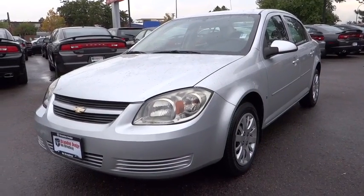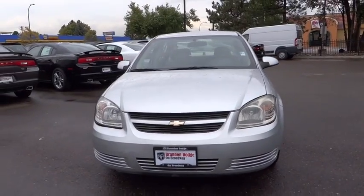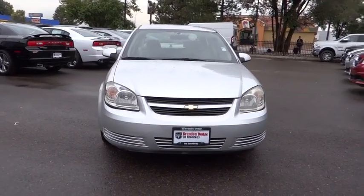The 2009 Cobalt. The Chevy Cobalt has awesome fuel economy, smooth ride, quiet cabin, and excellent performance. And is priced below $10,000.